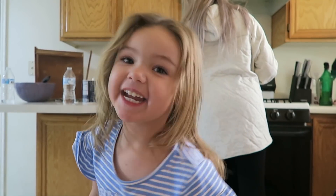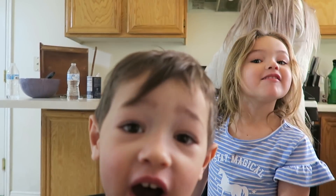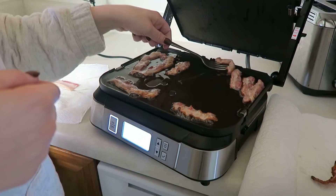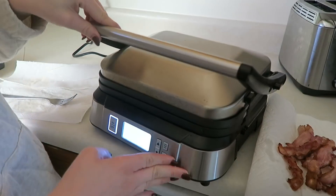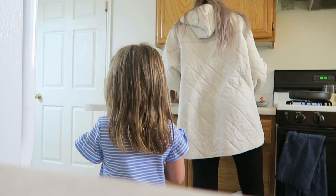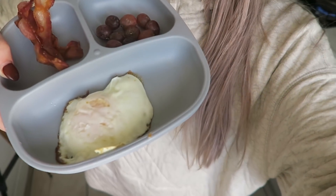Good morning! We just got up and I'm making the kids bacon and eggs. This is literally their favorite breakfast. When I told them we had eggs they were so excited — they like their eggs medium. We have a lot on our to-do list today.